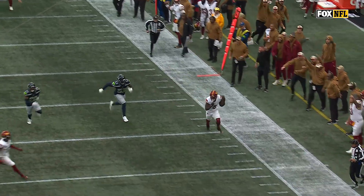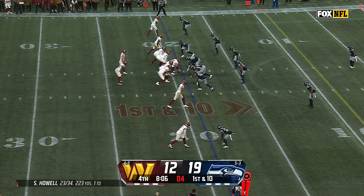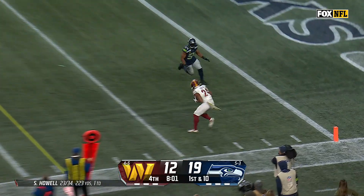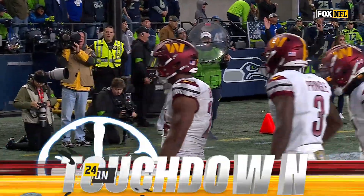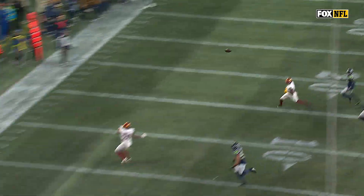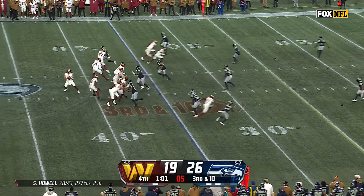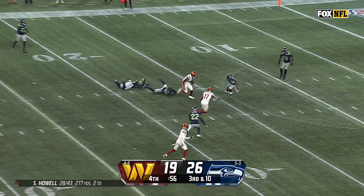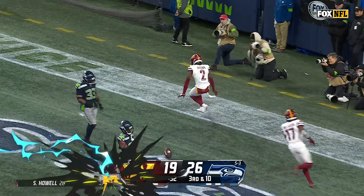The elusiveness of Sam Howell to find Robinson. From the 19 on first down, Howell with Moffey in his face floats it to the sideline — Gibson with the catch, Gibson with a Washington touchdown! The touch from Sam Howell fluttering it into the hands of Antonio. Third down and ten — Howell scanning the field, throwing over the middle, it's caught. Deami Brown takes it to the house for the touchdown!